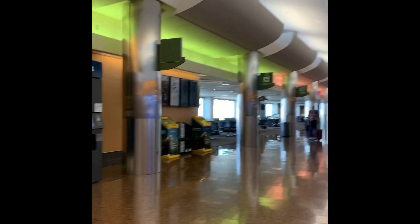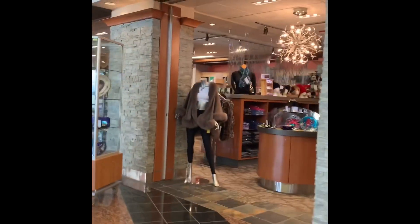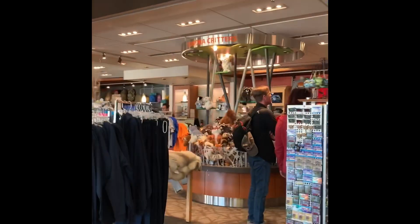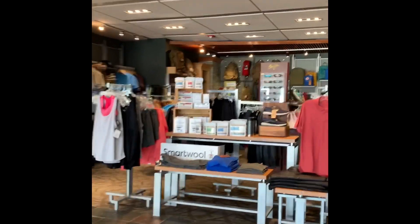We've got bathrooms right at the beginning of the concourse. There's also a Best Buy Express station here where you can purchase earphones and things like that. We've got some little shops off to the right-hand side — there's three of them with different shops, so you can pick up your Alaska souvenirs or anything you forgot.